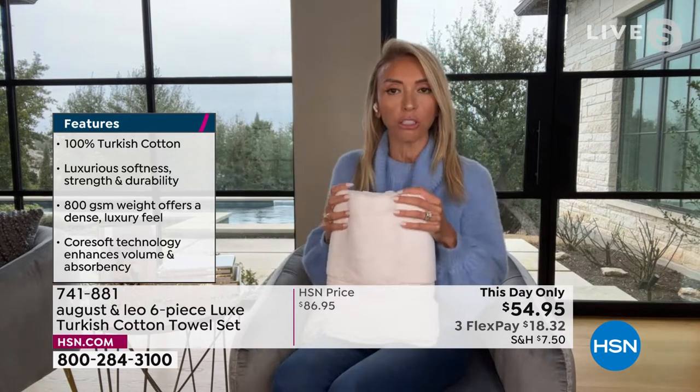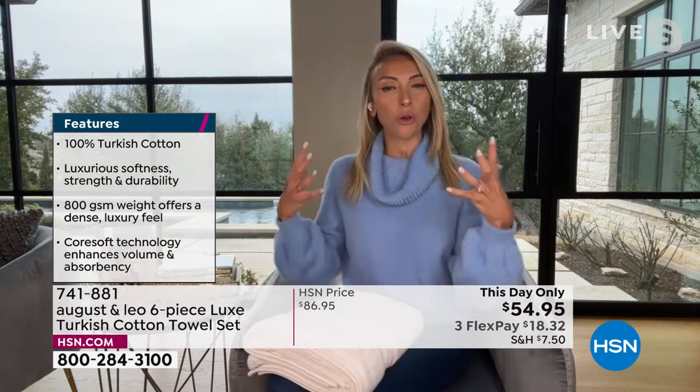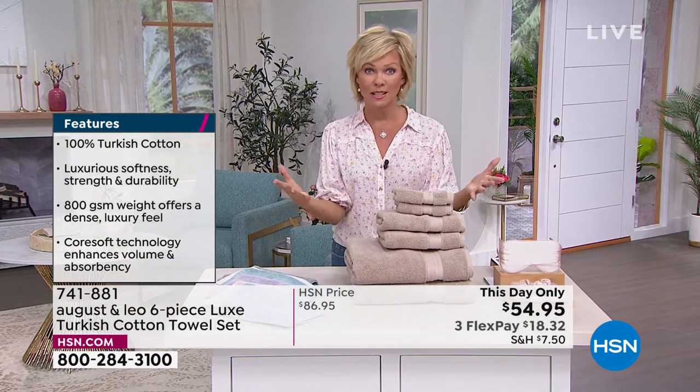They're very, very soft. They're lofty as well. I didn't know until this morning that we were going to have a this-day-only price. This-day-only is a very special price. So the fact that you're getting this whole set of 100% Turkish cotton towels for $54.95 — that is mind-blowing. You can't find that anywhere. The truth is you could spend close to that for one towel in retail.